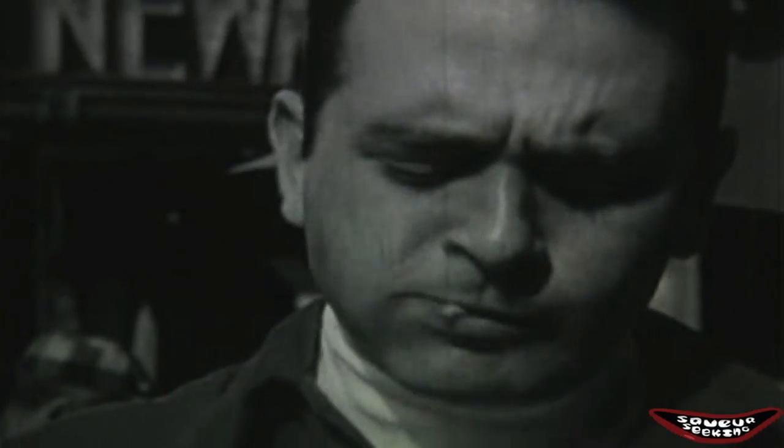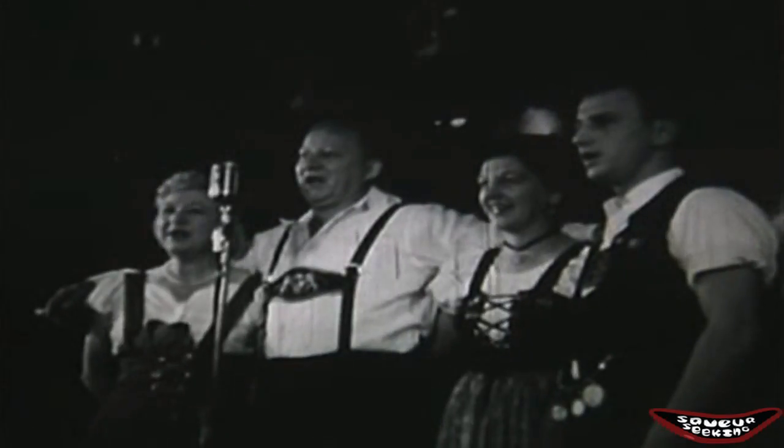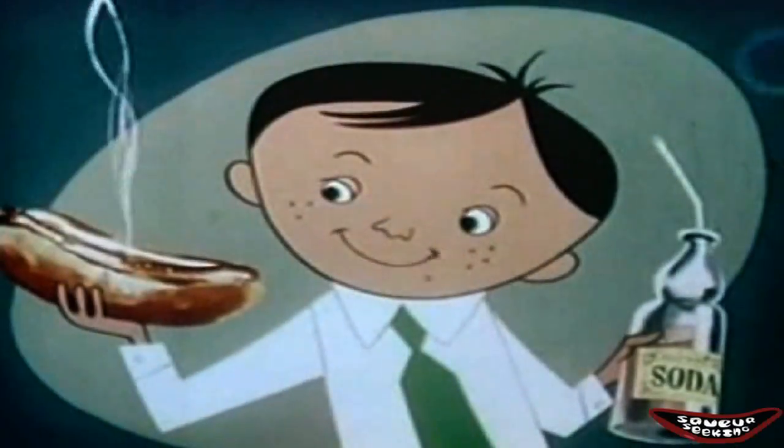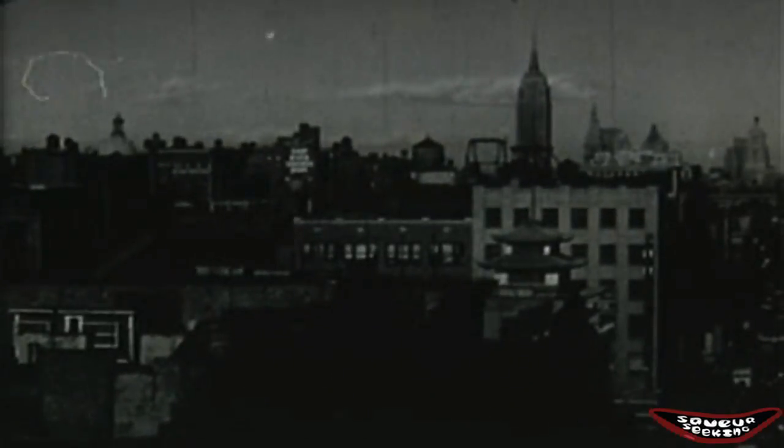The hot dog has been an American food staple since the 1800s. The influx of German and other European immigrants during this period made sausage popular in the states. Out of this and America's on-the-move culture came the hot dog, which was usually sold out of carts in places like New York and Chicago.